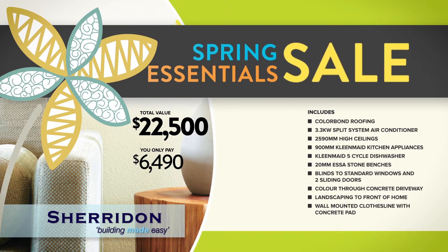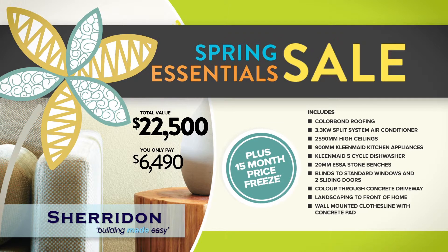Visit a display today and we will even freeze the price of your home for 15 months. Hurry, Spring Essentials won't last. Offer ends November 30, T's and C's apply.